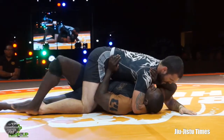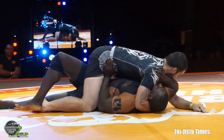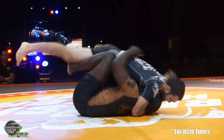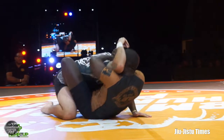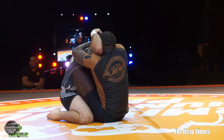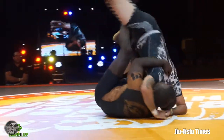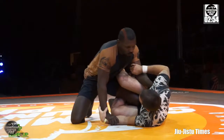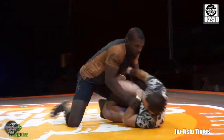Roger is able to step over to almost complete mount. It looks like Kimoy may have nullified the ankle to keep that quarter guard. Kimoy was actually able to elevate and get all the way back to a half butterfly grip, and was able to elevate again with that half butterfly — and it actually comes out on top. Kimoy is now in top half guard against Roger Torres.